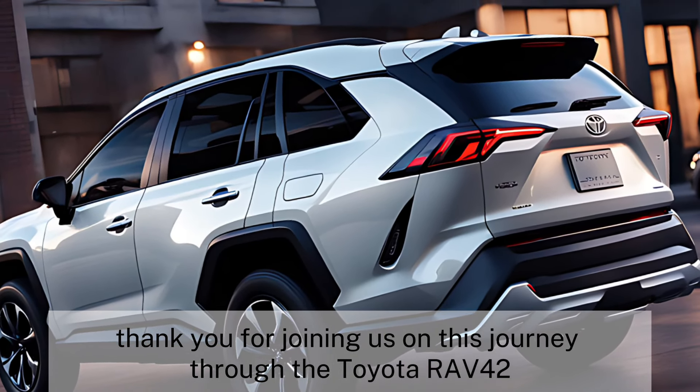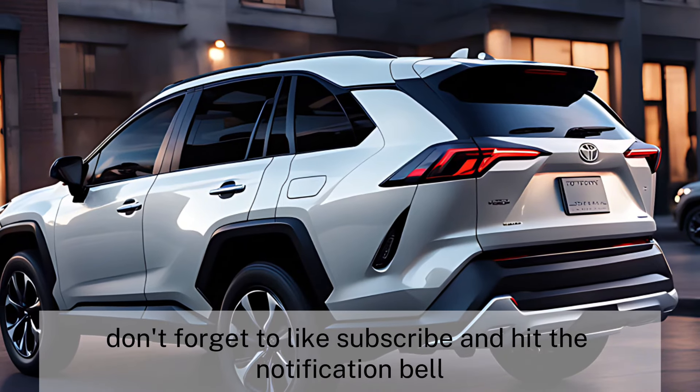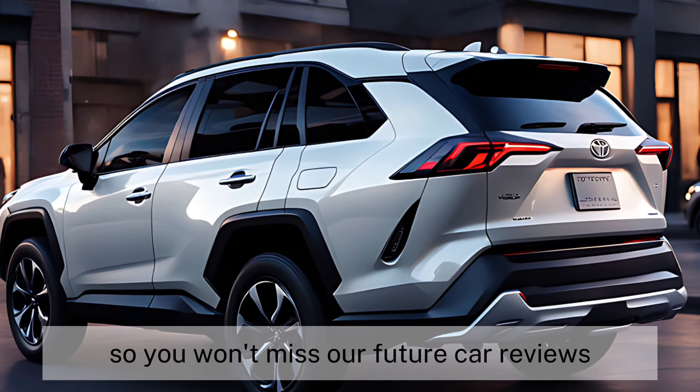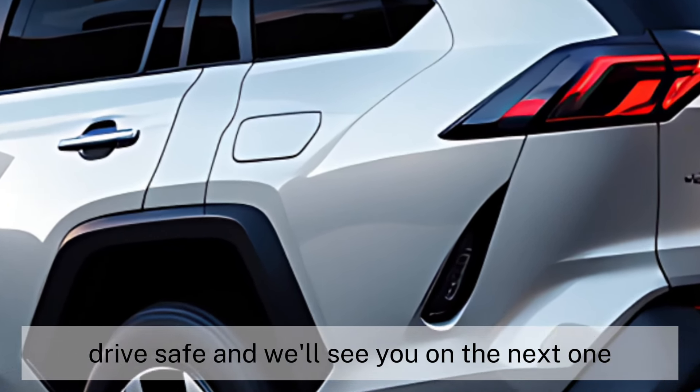Thank you for joining us on this journey through the Toyota RAV4 2025. If you enjoyed this video, don't forget to like, subscribe, and hit the notification bell so you won't miss our future car reviews. Drive safe, and we'll see you on the next one.